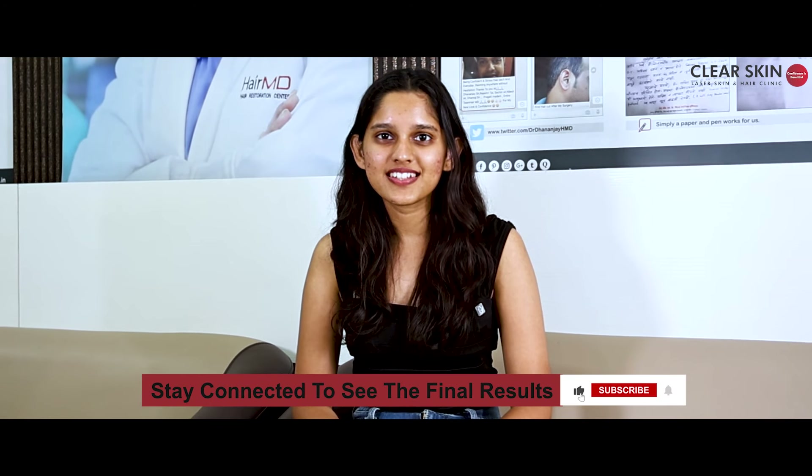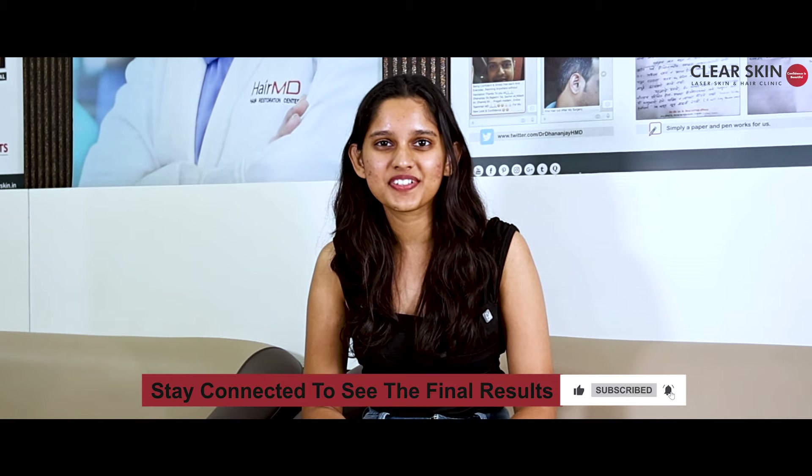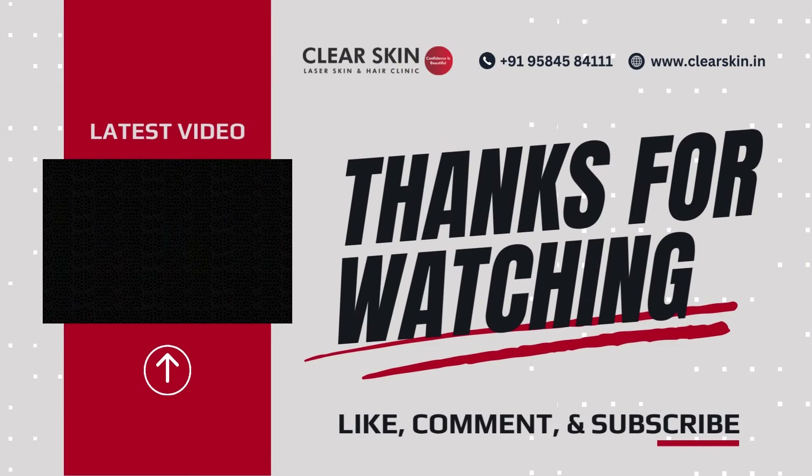So let's hope for the best and stay tuned for the next episode. Thank you!